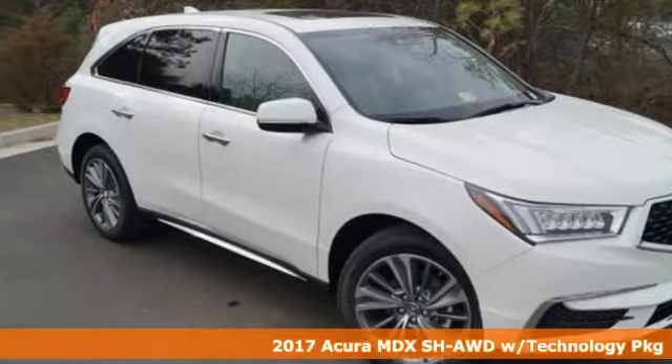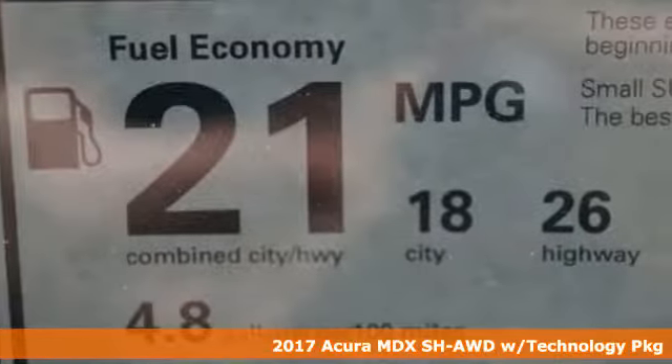It's a 2017 Acura MDX. Incredible performance, energizing comfort, and soothing safety.